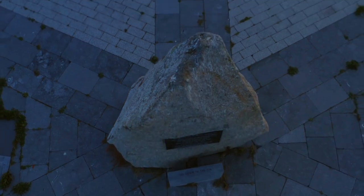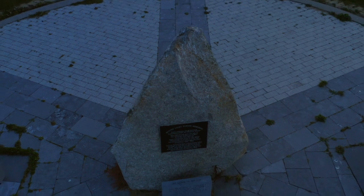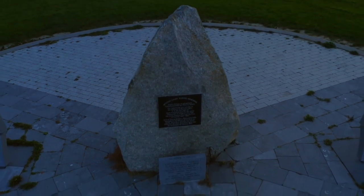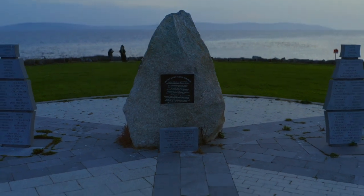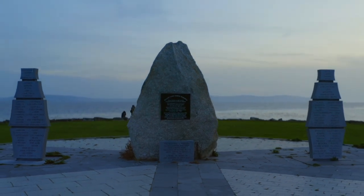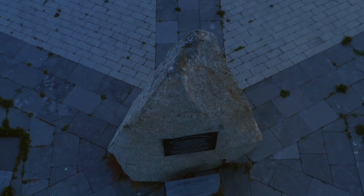The Jeanie Johnston Famine Ship. Docked on the River Liffey, the Jeanie Johnston is a replica famine ship that offers insights into Ireland's history during the Great Famine. Visitors can explore the ship's cabins, learn about the harsh conditions endured by passengers, and gain a deeper understanding of this tragic period in Irish history.